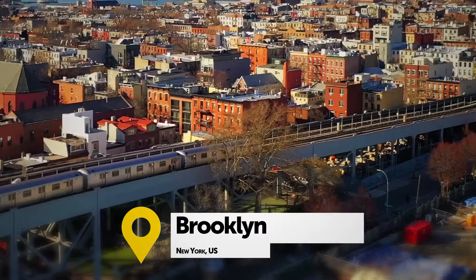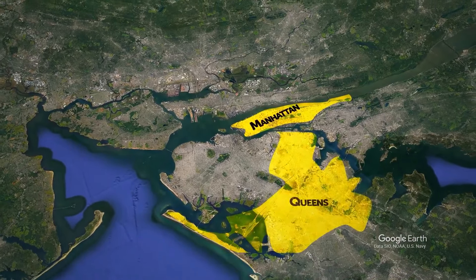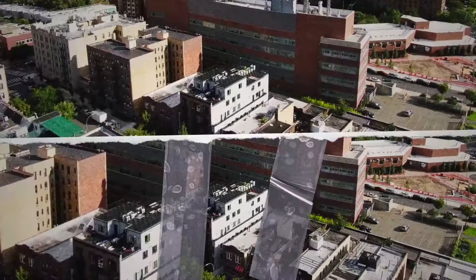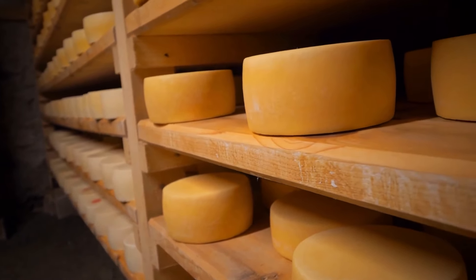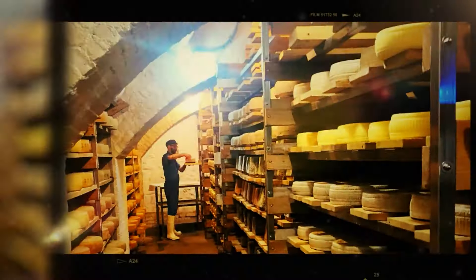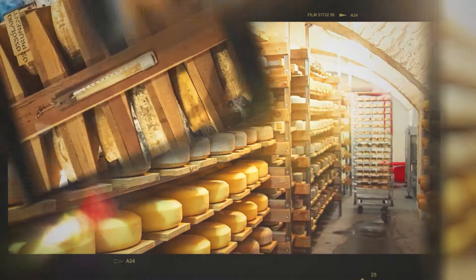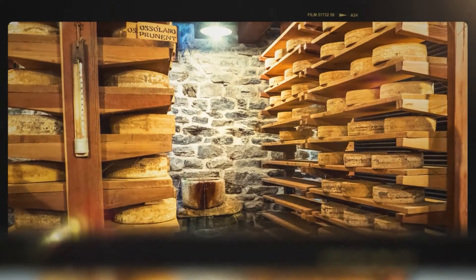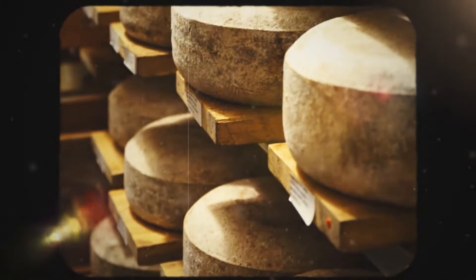Leaving Manhattan and heading to Brooklyn's Crown Heights, you'll find caves full of aging cheese beneath the streets. To get down there, you navigate through a century-old office building and descend 30 feet underground. The caves are bright and renovated, holding up to 22,000 pounds of cheese. The main reason cheesemakers use underground tunnels is the smell — that's why they keep it away from street level.